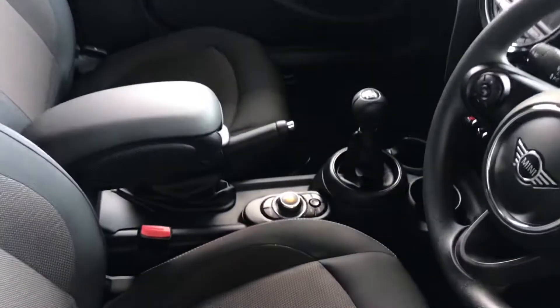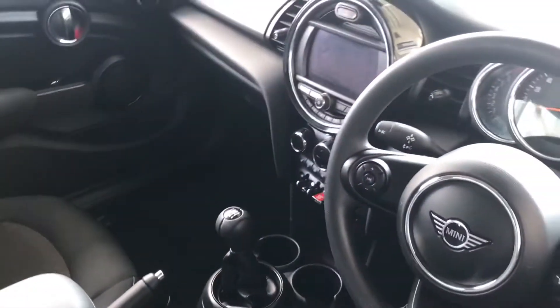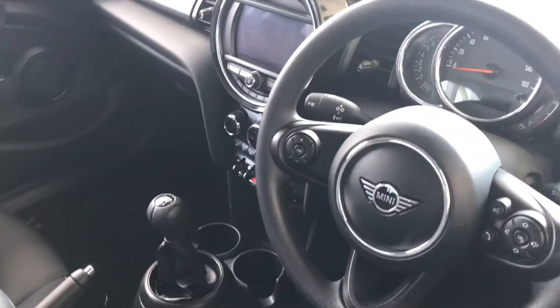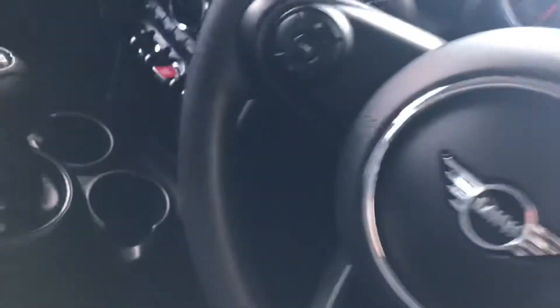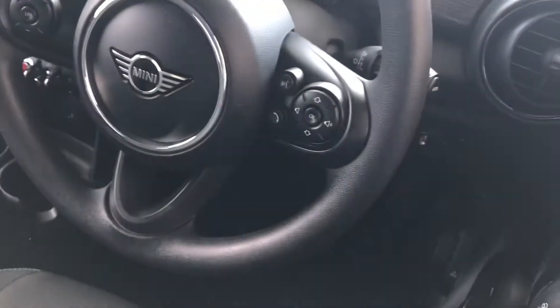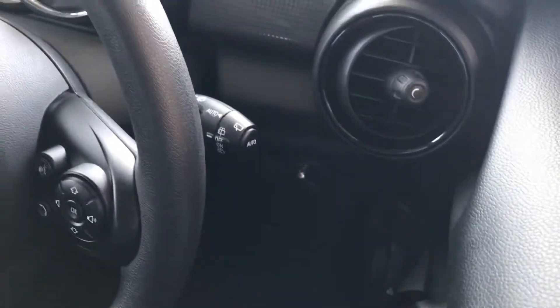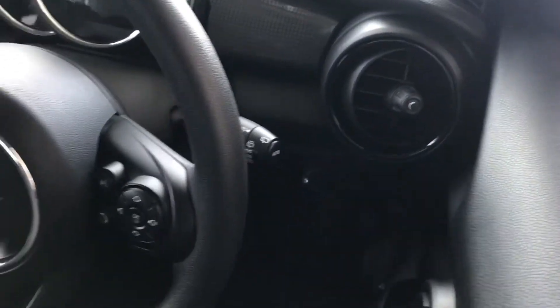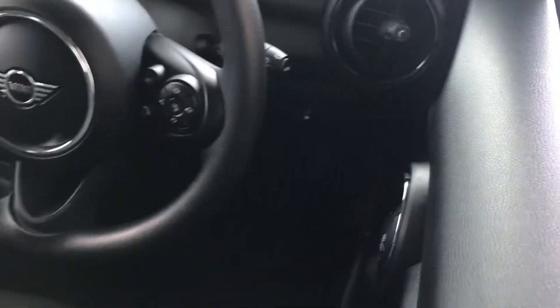As we look inside the car, you've got a lovely cloth interior. You've got sat-nav built in, also use of Apple CarPlay and Android Auto. You've got heated seats, a speed limiter, Bluetooth hands-free so you can stream all your favourite music, auto rain sensor wipers, front and rear electric windows, and auto lights as well.